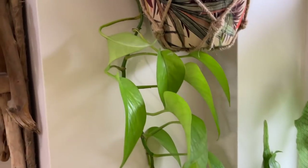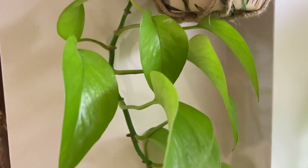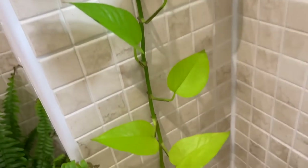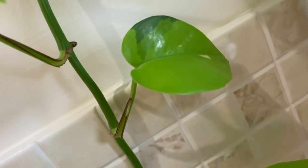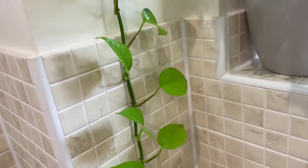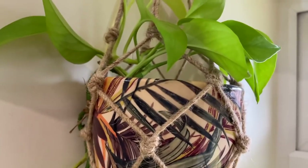Over here we have got a neon pothos. I've had this one for at least two years as well — originally it was in my office. The new foliage comes out a lovely neon green color and then it darkens as it ages. This one has got little tiny bits of variegation which is quite nice. It seems quite happy here — it's actually grown more here than it did in my office.